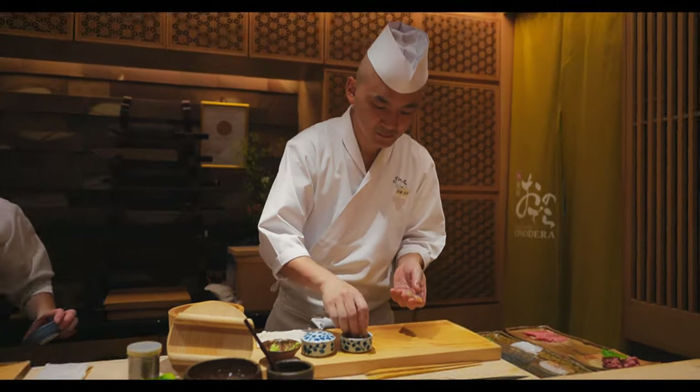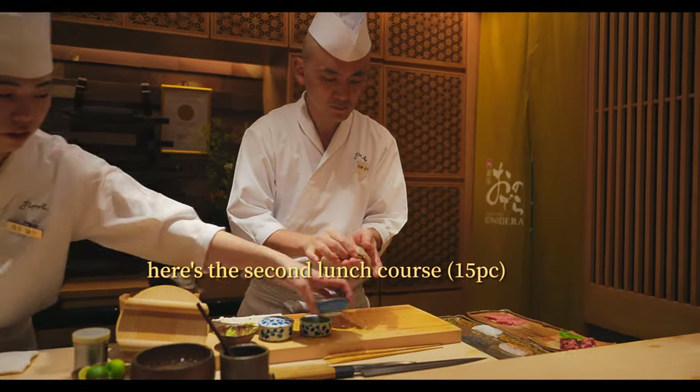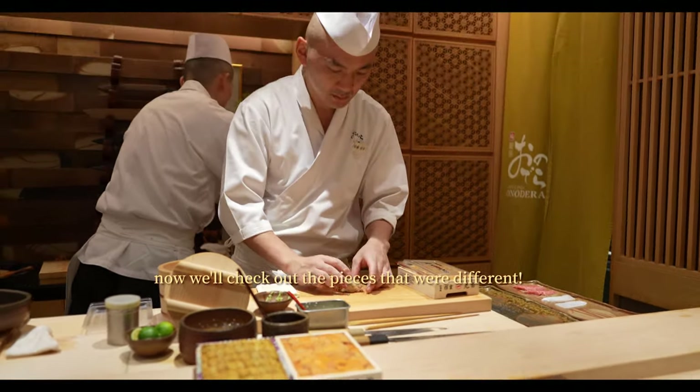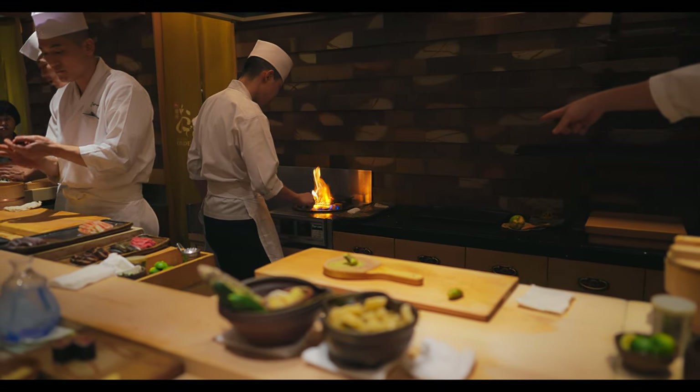And that's everything served in course number one. Now we can take a look at course two. Because the second visit was within the same month as the first, there's quite a bit of crossover. While you can expect the exact course content to change with seasonality, here's a quick look at the pieces that were different.